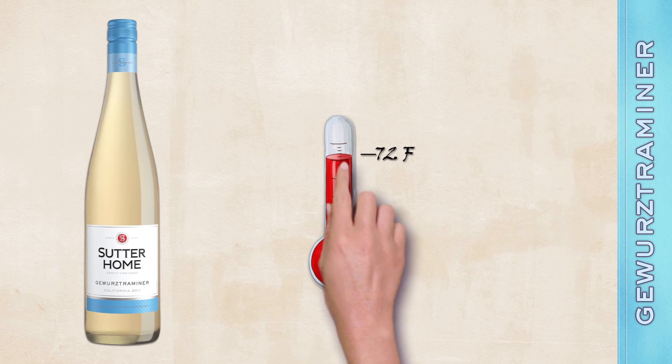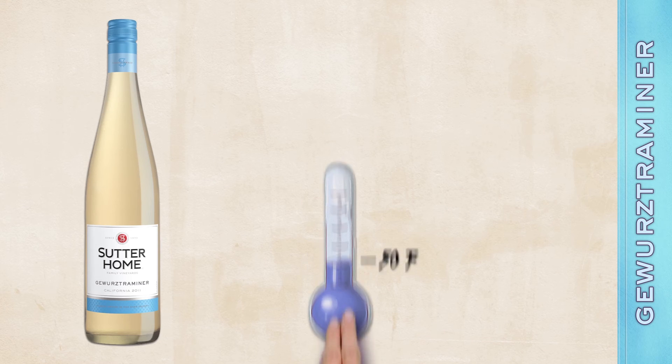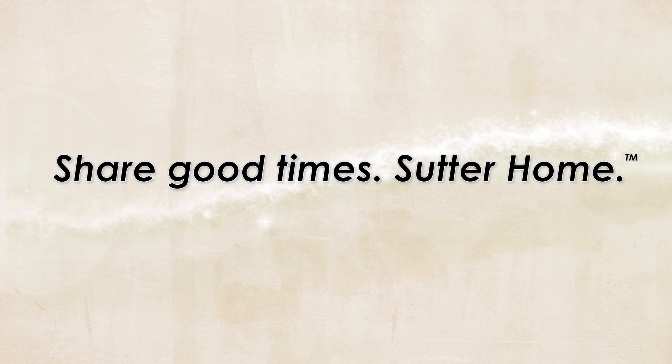Try it chilled to 50 degrees and enjoy its perfect balance of sweetness and acidity. And if you like Sutterholm Gewürztraminer, check out our Riesling, Pinot Grigio, or Chenin Blanc. Share good times. Sutterholm.